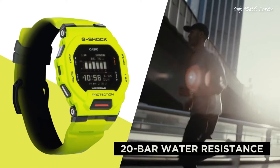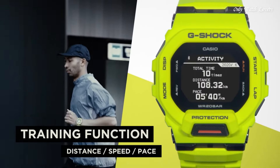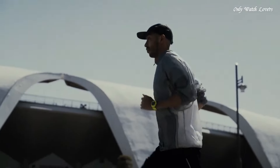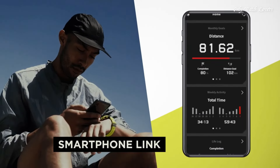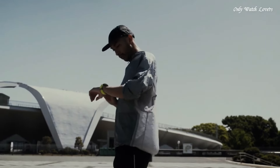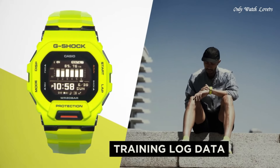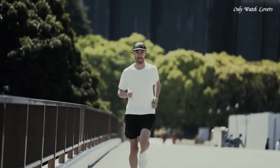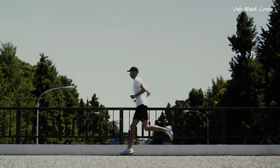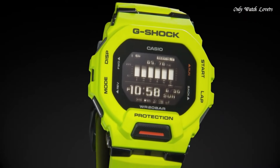Number 1. Casio G-Shock G-Squad GBD-200 Men's Watch. It is equipped with Japanese quartz movement and 3506 caliber. Polymer case of rectangle shape. Case dimensions are 45.9mm in diameter and 15mm in thickness. The dial of this Casio watch is LCD. Display type digital. This timepiece has mineral glass, polymer band, band color green, water resistance 200 meters.